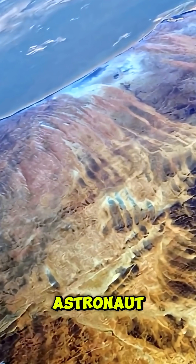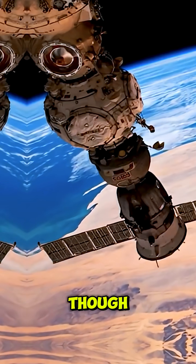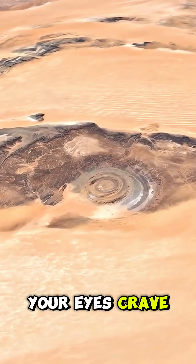Pilots used it as a navigation mark for decades. Astronauts still photograph its concentric rings from orbit. At ground level, though, the illusion fades — sand, ridges, and stony hills hide the pattern your eyes crave.